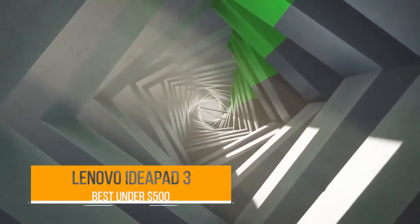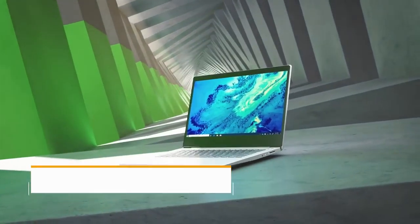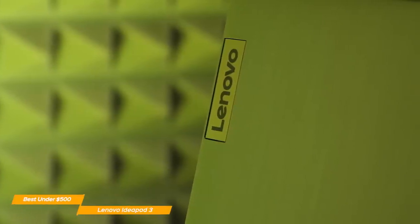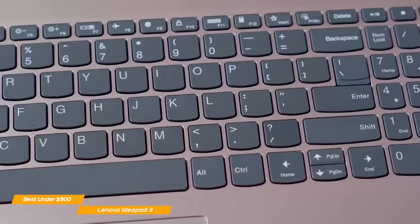In the next spot on my list is the Lenovo IdeaPad 3, my choice for the best budget laptop under $500. If you're looking for an incredible laptop under $500, the Lenovo IdeaPad 3 is hard to beat, with solid performance, sturdy chassis, and a staggering keyboard.